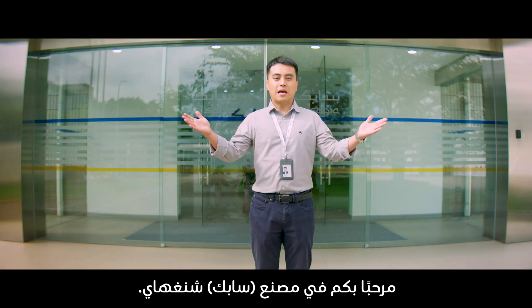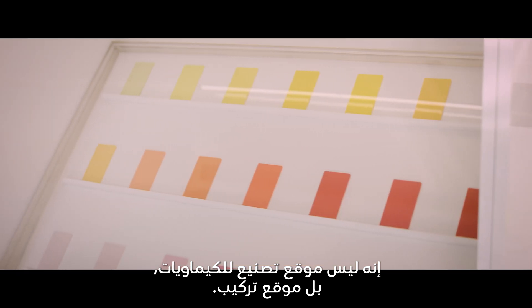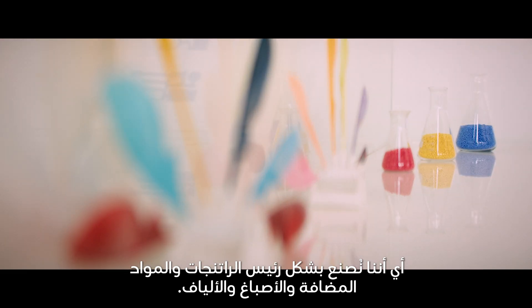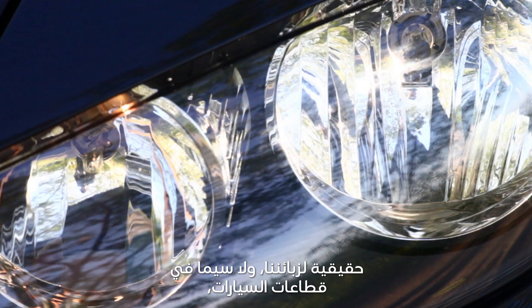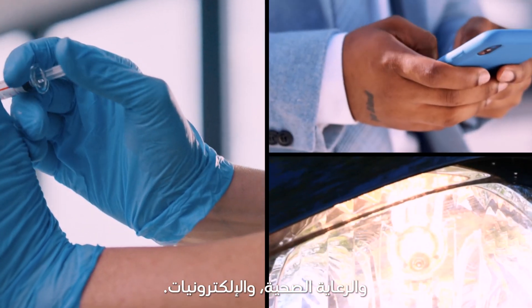Welcome to SABIC Shanghai Plant. The SABIC Shanghai Plant is not a chemical site — it's a compounding site. This means we mainly mix resins, additives, pigments and fibers. We manufacture high-performance plastics and deliver value to our customers, mainly for the automotive, healthcare and electronics industry.